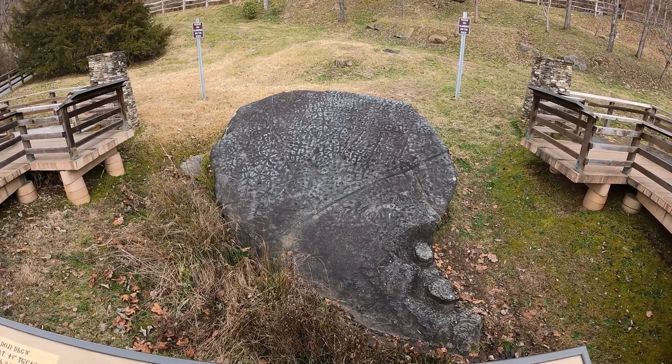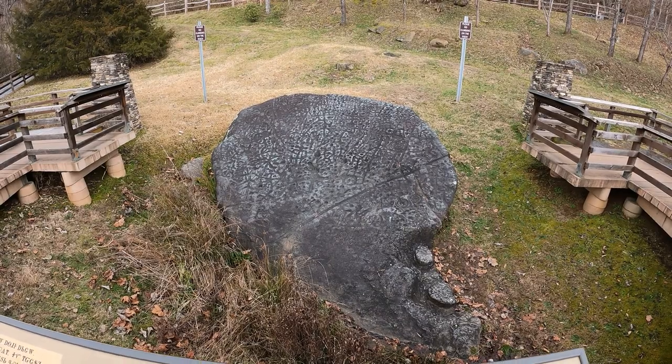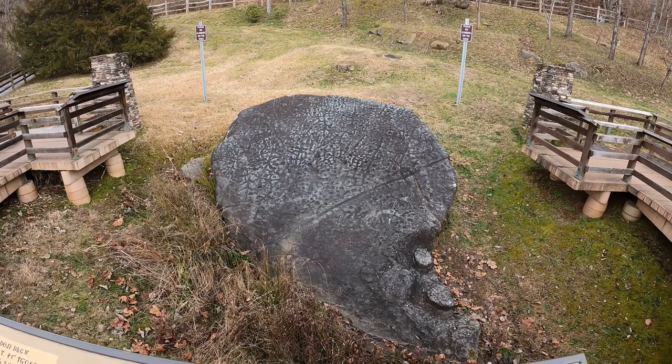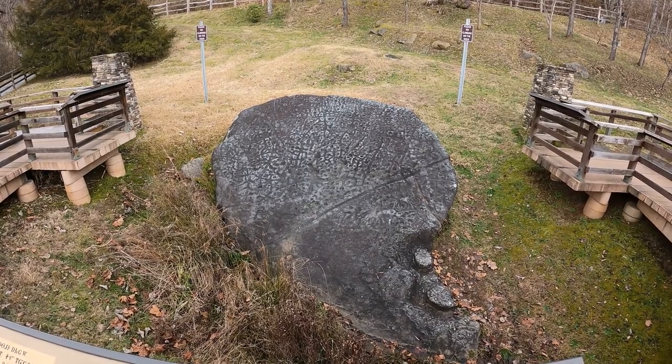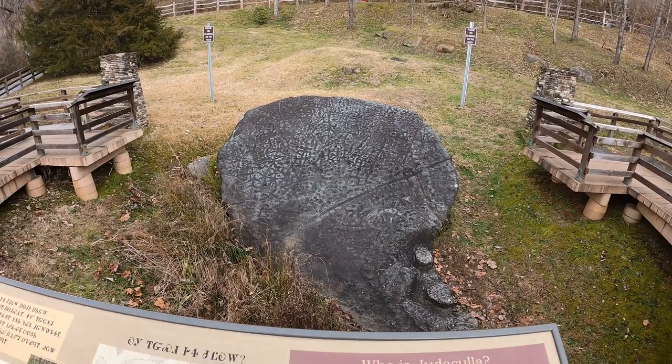He left his mark on the rock's surface. The impression of his hand can still be seen at the lower right of the rock. Judicola's marks have also been seen on other boulders throughout Cherokee lands, including near the mother town of Kitoa, a sacred and prominent Cherokee religious center. Use the drawing at left to locate Judicola's handprint and other glyphs.